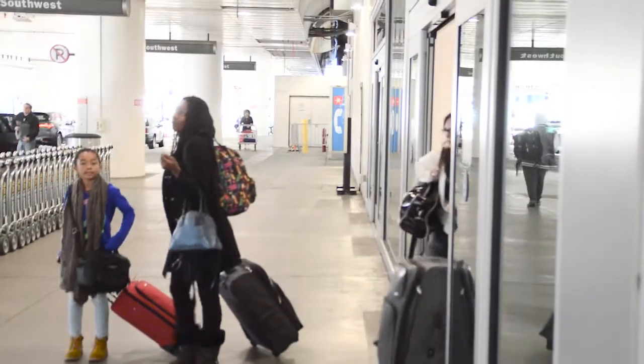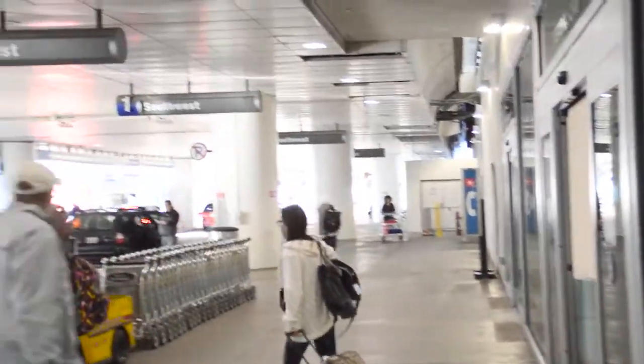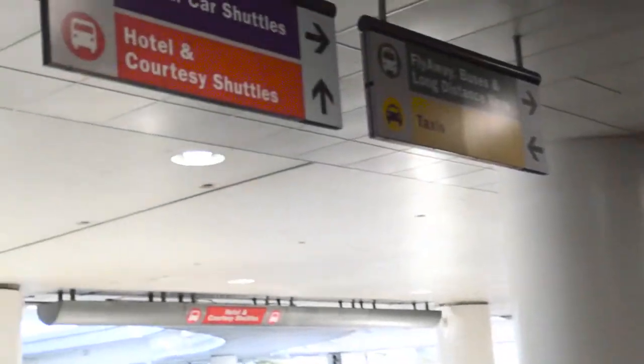Hotel shuttles, parking lot shuttles, car rental shuttles, and long distance shuttles like Flyaway and the airport terminal shuttle are all located on the arrivals level or lower level, and are designated by colored signs: red for hotel and parking lot shuttles, purple for rental car shuttles, green for long distance and Flyaway shuttles, and blue for airport terminal shuttles.